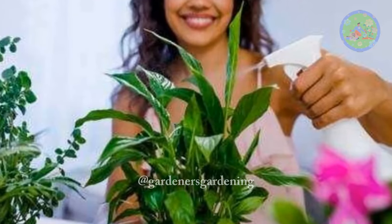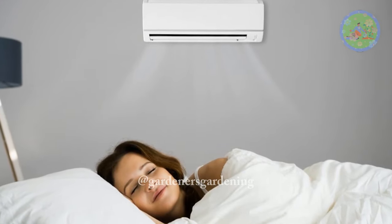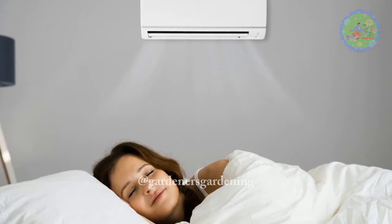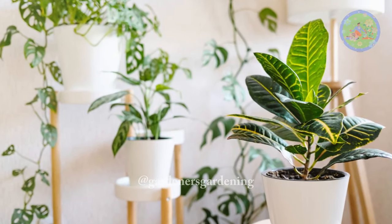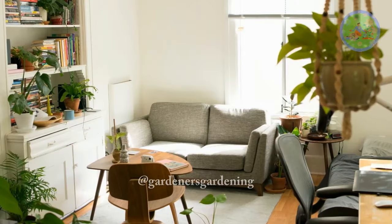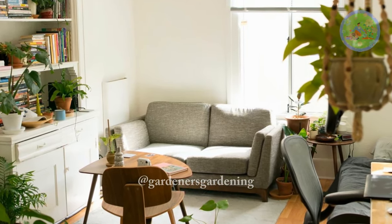We sleep in AC rooms with closed doors and windows, so how can we get the benefits from our indoor plants if they are kept outside our AC bedroom? Then the question arises: can plants survive in an AC room? Today I am going to clear all your queries in this video.